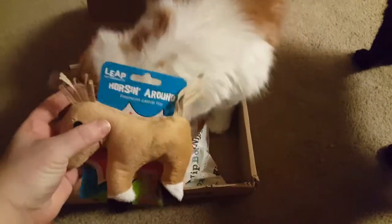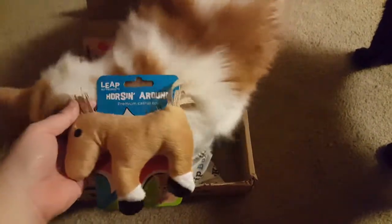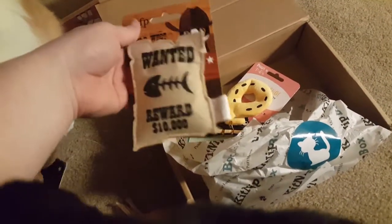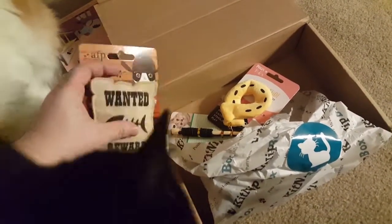Did you want the money bag? You got a money bag. And a horse — I first thought it was a reindeer, but it's a horse. Oh, he does like the money bag. And then it looks like there's also a wanted sign. That too? Yeah, I think that's what he was going for in the first place.